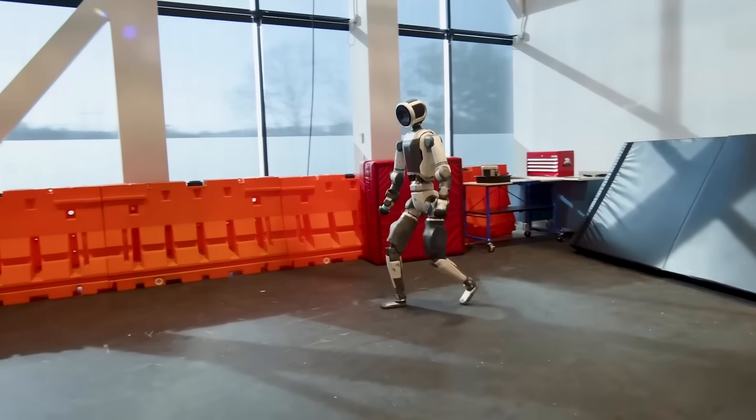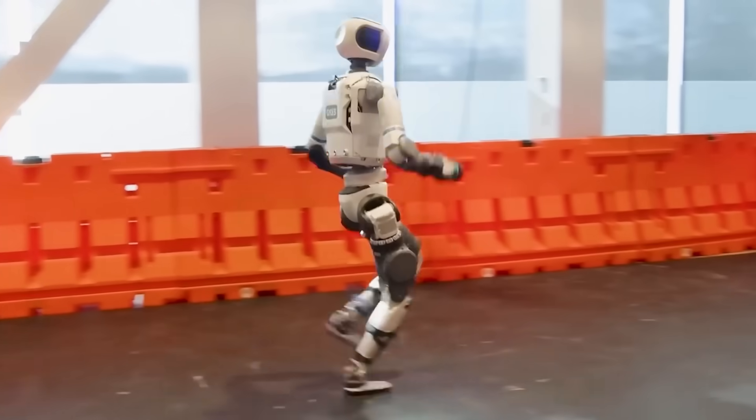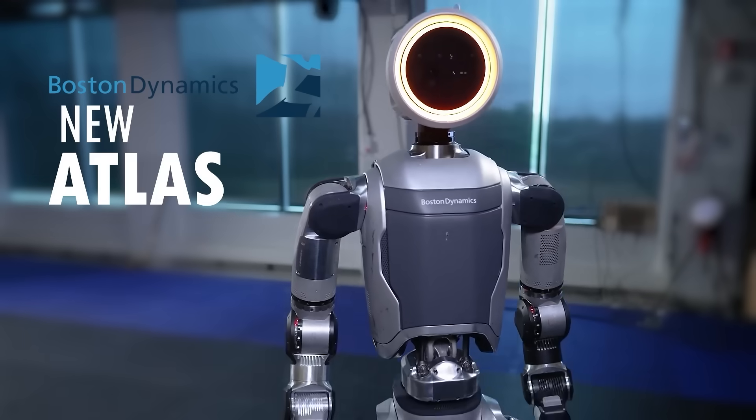What do you call a robot that can walk, crawl, and even run? A Transformer? No, it's Boston Dynamics' new Atlas.